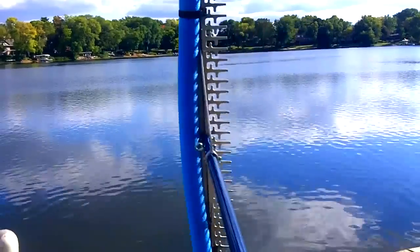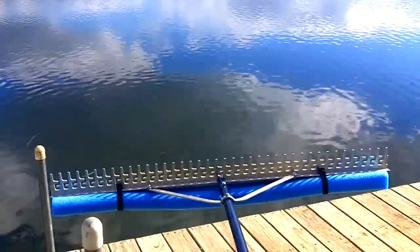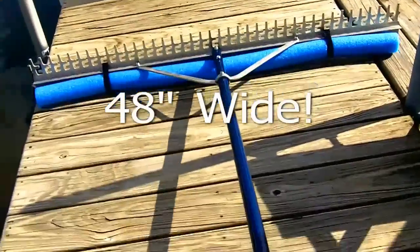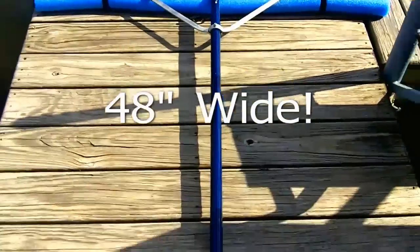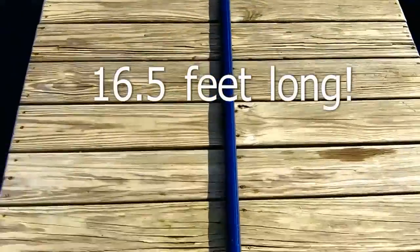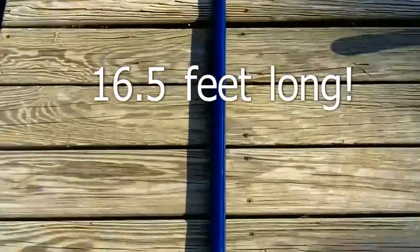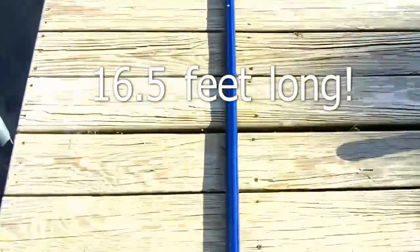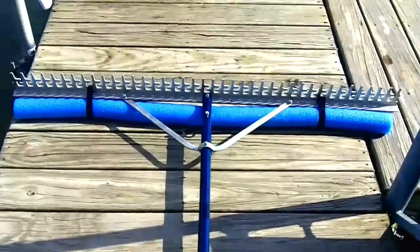Hey, it's Bruce from WeedersDigest.com, and we've topped ourselves again. We have a 48-inch wide rake — bigger than anything else on the market both in width and length. The length is 16 and a half feet long, and you can add extensions up to 22 feet. There's nothing bigger, stronger, or better on the market.